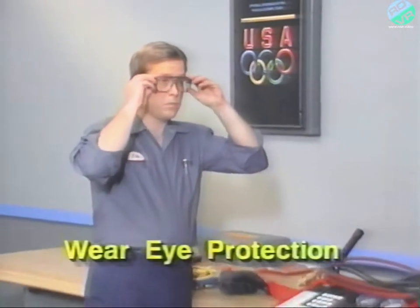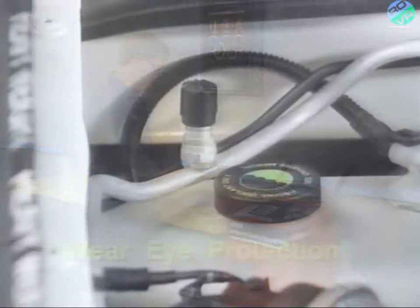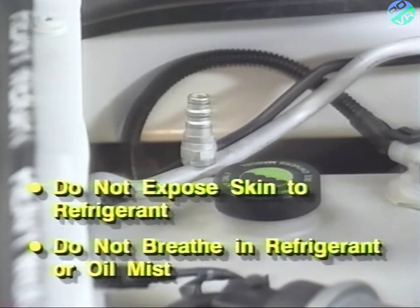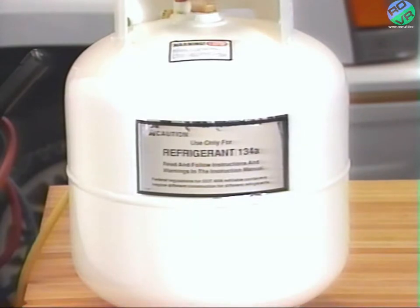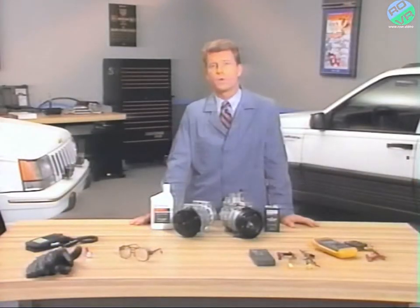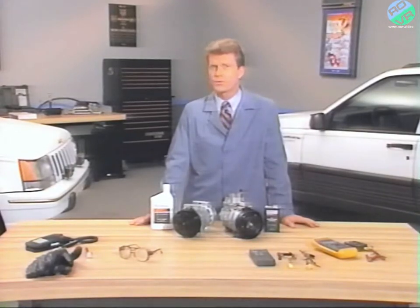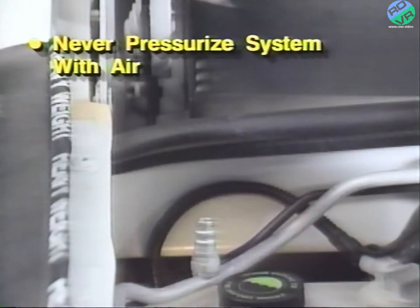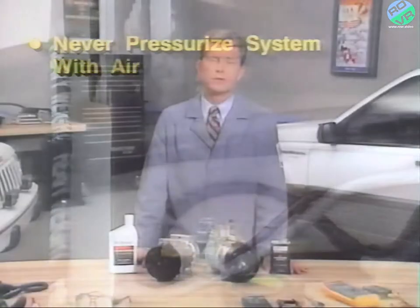First, to shield your eyes from R-134A, wear eye protection when working on the refrigerant system. To prevent frostbite, do not allow refrigerant to contact exposed skin, and never breathe in the mist from R-134A or from the refrigerant oil. Although R-134A itself is a non-toxic chemical, if sufficient quantities are released in a small area, it could displace the air and cause suffocation — so always make sure your work area is well ventilated. When working around refrigeration systems, keep in mind that exposing refrigerant to a flame could create a poisonous gas, so don't smoke or use a flame-type leak detector. And never pressurize an R-134A system with air to check for leaks, as doing so may create a flammable, possibly explosive mixture in the system.